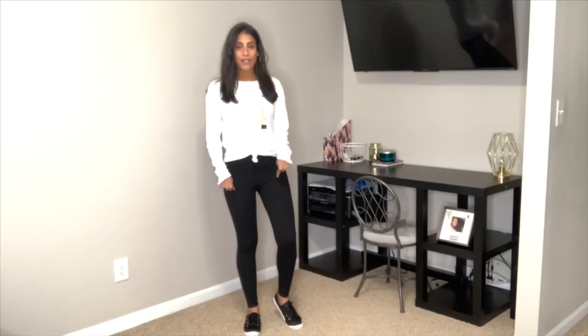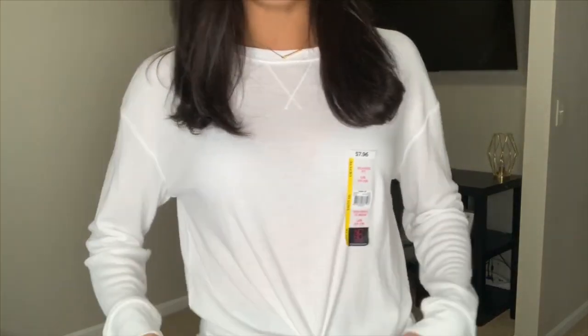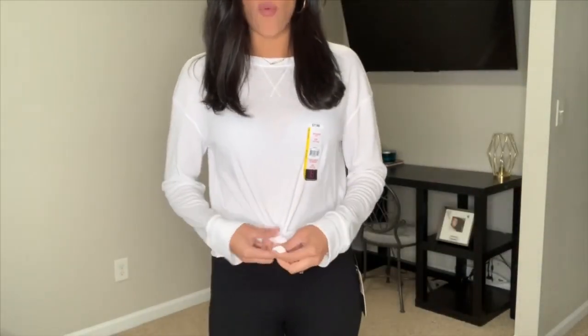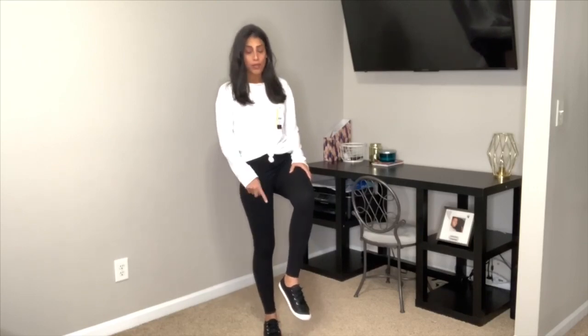Next outfit — I kept the same Ross leggings and just switched out my top and shoes. My top is a thermal long sleeve from Walmart, the No Boundaries brand, and it was $7.99. I got it in a large so I can tie a knot in the front or tuck it in. They had this in a few different colors — I went with white since they were out of black in my size. My shoes are also from Walmart, the Time and True brand — black glittery and super comfortable, on clearance for five dollars.